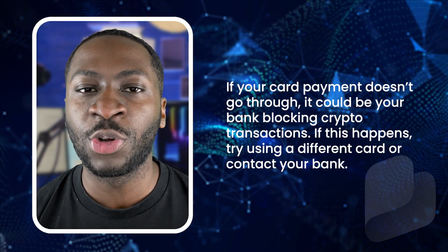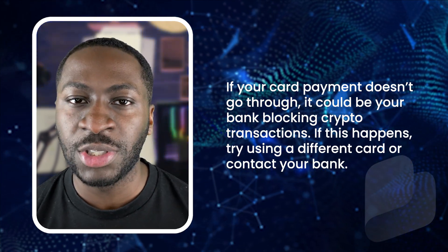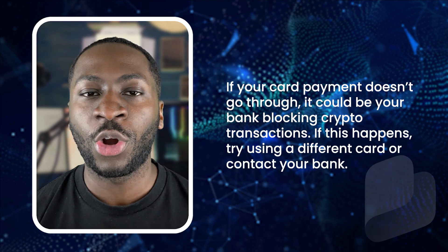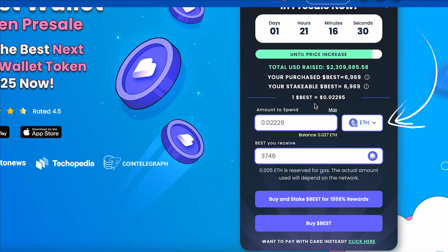If your card payment doesn't go through, it could be your bank blocking crypto transactions. So if this happens, try a different card or contact your bank. If you're buying with crypto, select the crypto you want to pay with.